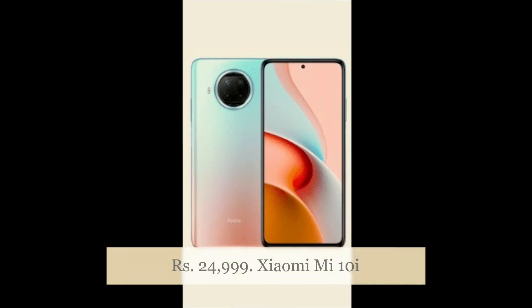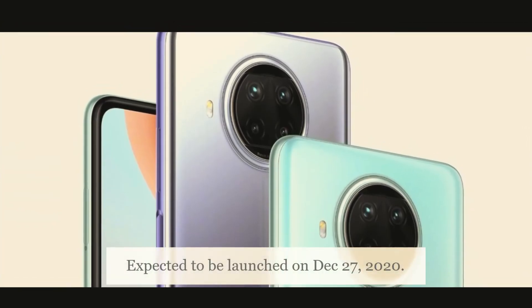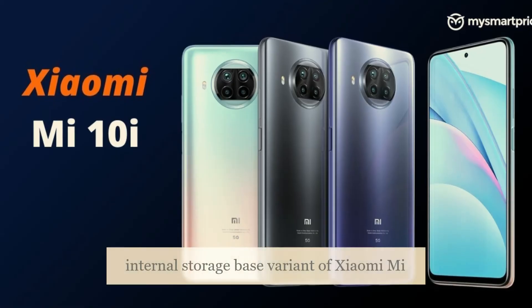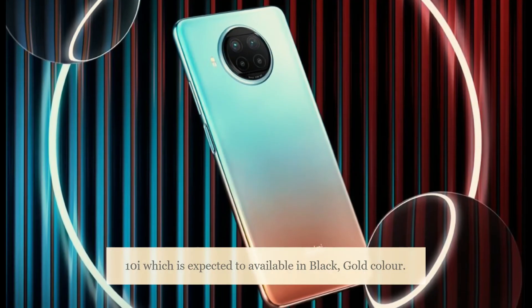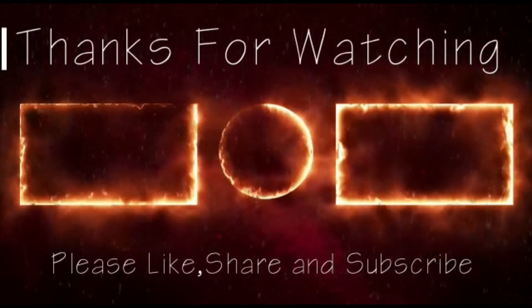The Xiaomi Mi 10i price is expected to be 24,999 rupees and is expected to launch on December 27, 2020. This is the 6GB RAM and 128GB internal storage base variant, expected to be available in black and gold color options. For more updates, subscribe to Tech News and share this video.